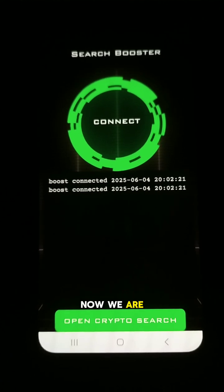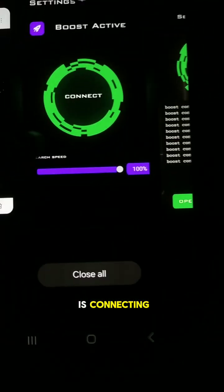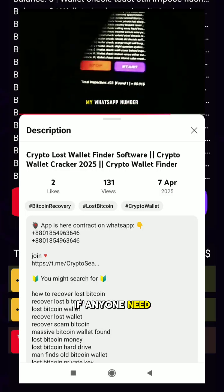Now we go back to the search booster application — it's connecting and working one hundred percent, there are no issues. If anyone needs the application, contact me on WhatsApp. My WhatsApp number is in the description box.